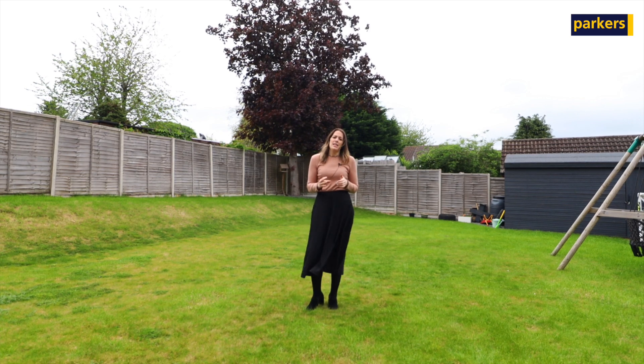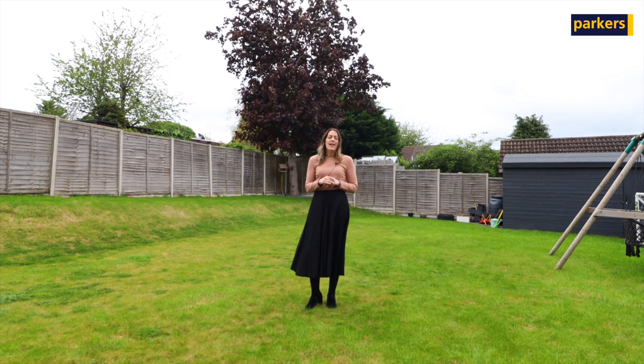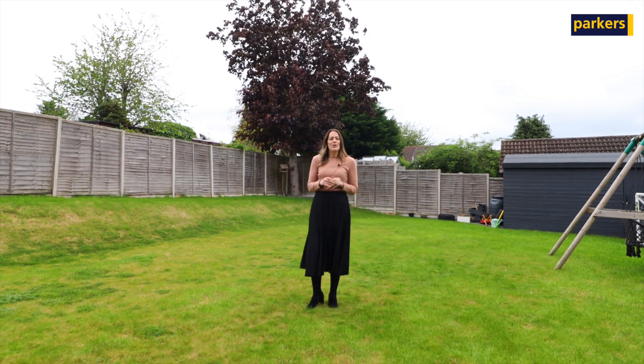If you do want any further information on the property or you want to book a viewing, give me a call on 01189 833 897 or drop a comment below.